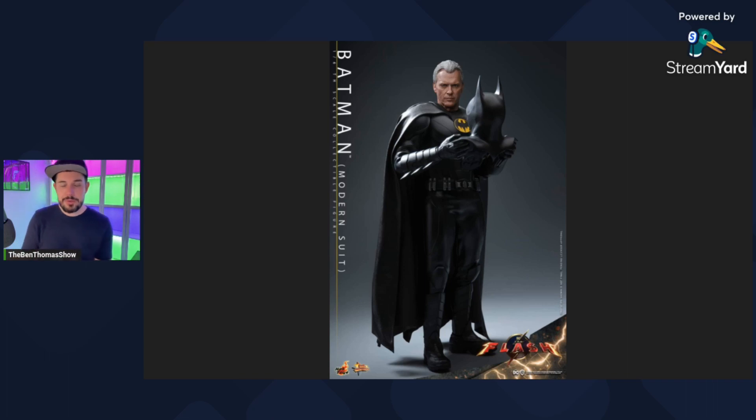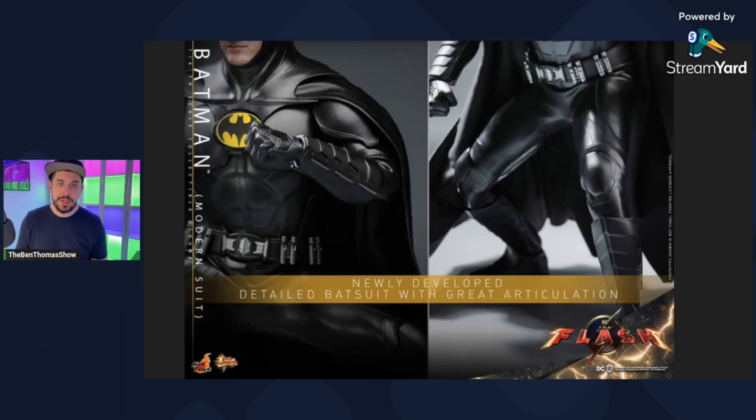But I also want to hear from you guys in the comments below, because again, it's been very divisive. I think it looks like Michael Keaton for sure. What do you guys think? Let me know down below in the comments while you're watching the video. This is kind of the pose I was meaning — if you already have an 89 Batman in your collection, you can pose this guy holding the cowl with that first edition cowl. I think that that's pretty cool.